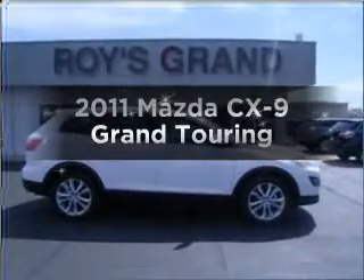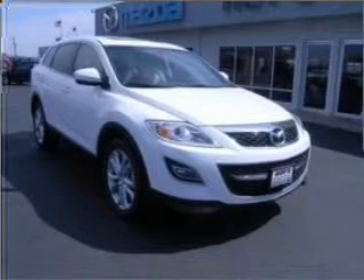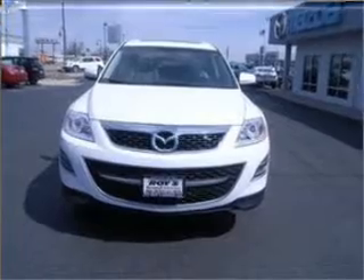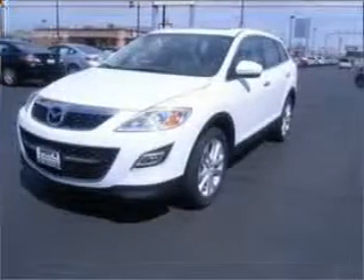Check out this 2011 Mazda CX-9. Travel the roads in style and comfort in this great vehicle. With a reliable six-cylinder engine that responds smoothly to its six-speed automatic transmission, the anti-lock braking system will help deliver you safely to your destination.